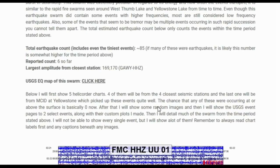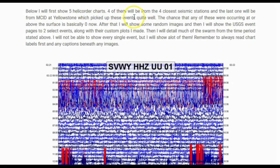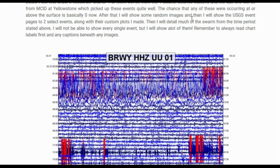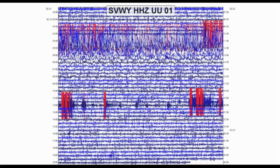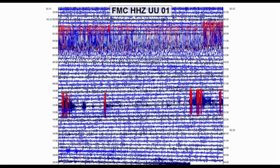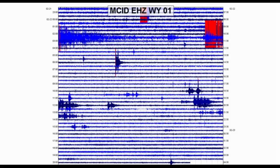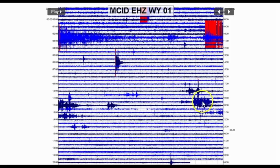The largest amplitude from GAWY HHZ, the closest station, was 169–170 at the highest peak. Below, I will show five heliplot charts — four from the closest seismic stations and one from MCID at Yellowstone, which picked up these events quite well. You can already see part of the swarm showing up on MCID right here, and from a quick look it resembles a normal rapid fire high frequency earthquake swarm, but when you zoom in on the waveforms you realize these are low frequency earthquakes.